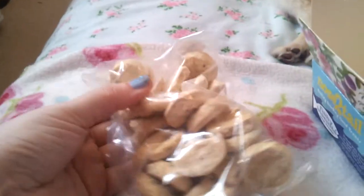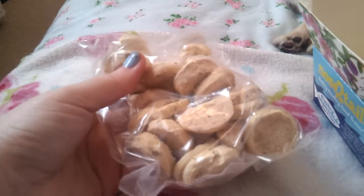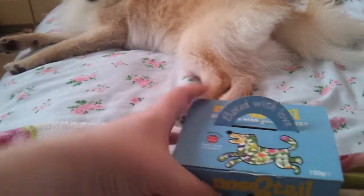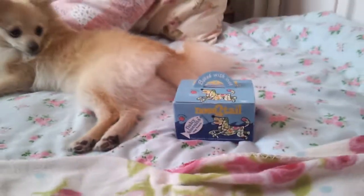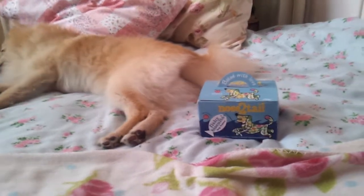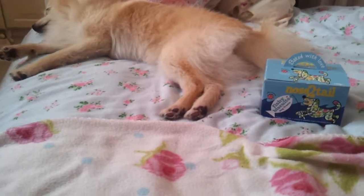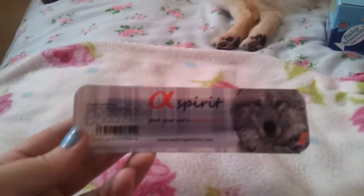Inside you get a pretty big sized bag and they look fab. Teddy keeps sniffing this - I'm pretty sure he wants some. I did actually win these in a giveaway on their Facebook page but I thought I would keep them and put them away for Christmas because they're so cute. I'm not too sure how much they cost if you're going to buy them, but I do know it's not too bad.